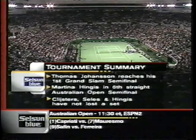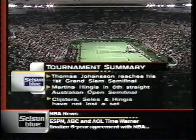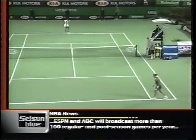Going for six there as well. Kleister, Celis, Hingis — so far, none of them have dropped a set. Celis hopes to keep that intact during this match. Johansson a surprise, Hingis probably not a surprise. And probably not a great surprise that those three have not lost a set.